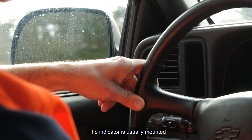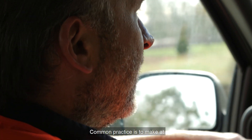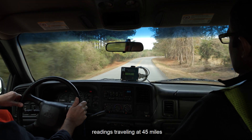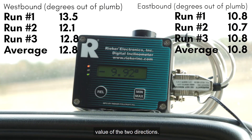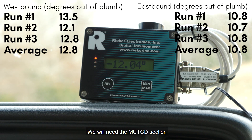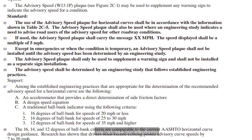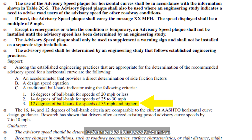The indicator is usually mounted in a vehicle and provides a reading as the vehicle travels the roadway segment. Common practice is to make at least three passes in each direction. In the Lee County case, our readings traveling at 45 miles per hour — our posted speed limit — were recorded first. Using the higher value of the two directions, we obtained an average of 12.8 degrees.